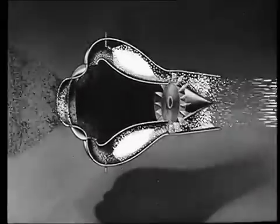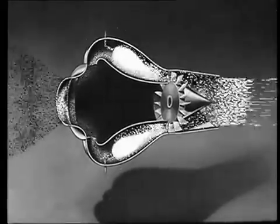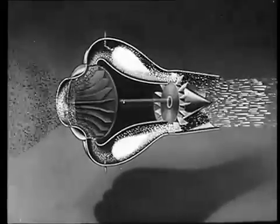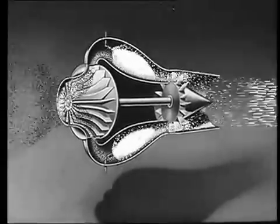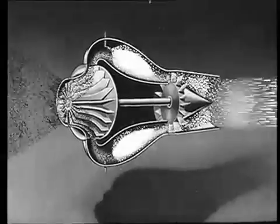Now, in the path of the rushing gas, insert a bladed wheel — a turbine. Link the turbine to a powerful fan, so placed as to ram the air into the combustion chambers under pressure. Let the gas drive the turbine and the fan.